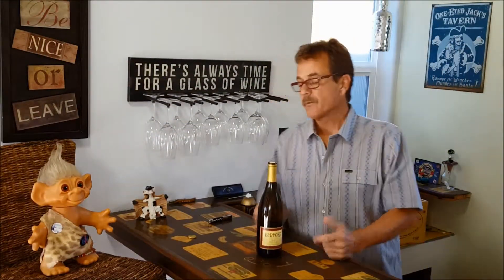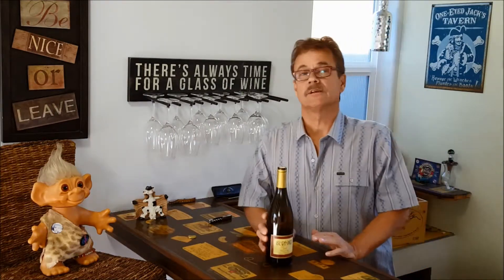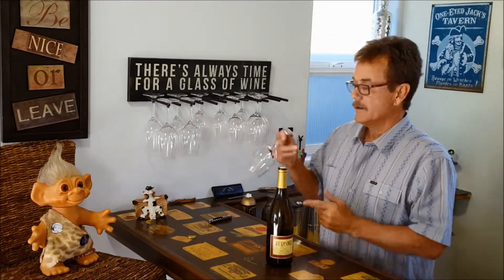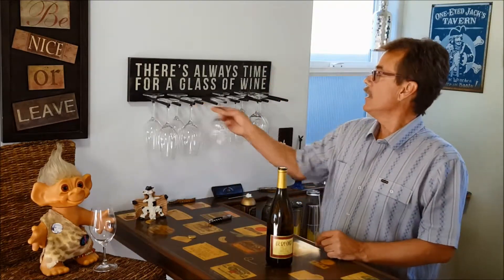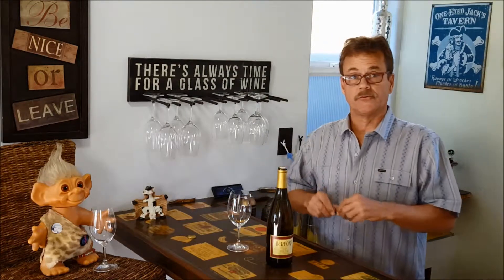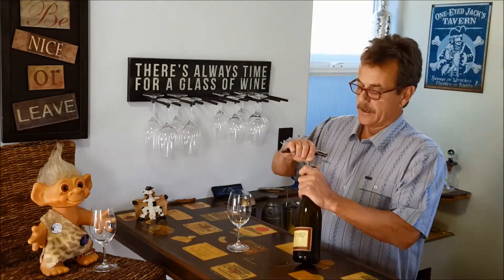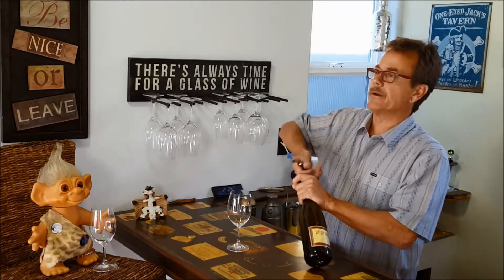Hello and welcome. Brad, aka The Wine Guy, here with a bottle of Bedford Winery Riesling. This Riesling, made by Stefan Bedford the winemaker over there, is done in an Alsatian style, so it's a beautiful, food-friendly wine — it really, really is.